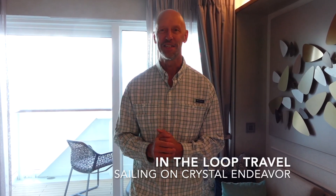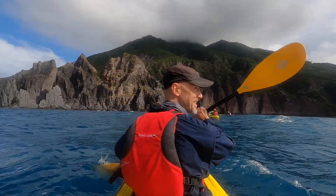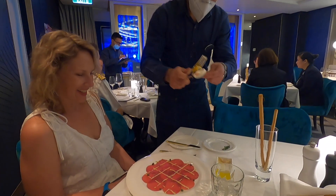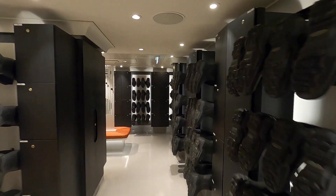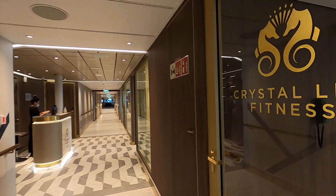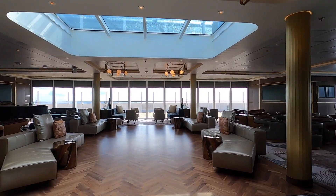Hi everybody, how you doing? John here from In The Loop Travel, sailing on Crystal Endeavor. In this video I'm going to give you a tour of the spa, the fitness area, the bars and lounges, casino and all the other public spaces. We had a chance to sail on the new Crystal Endeavor in the Bahamas and British Virgin Islands. The luxury cruise ship is packed with special amenities, venues and spaces. In other videos I show off the restaurants, expedition areas and a few suites on board. In this one though, I'm going to show you the fitness center, spa, lounge spaces and a couple other spots. Let's get into it.